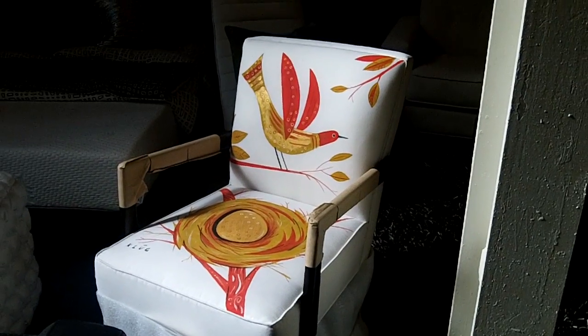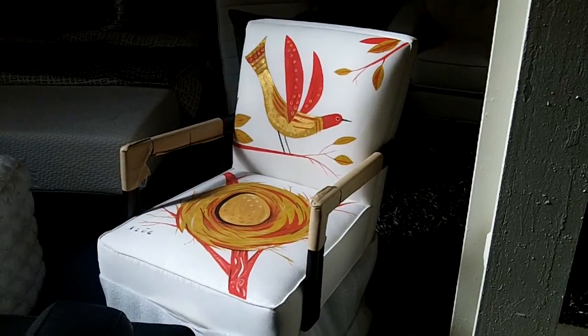Wow, look at this beautiful chair. It is really great. So tell me a little bit about this chair.